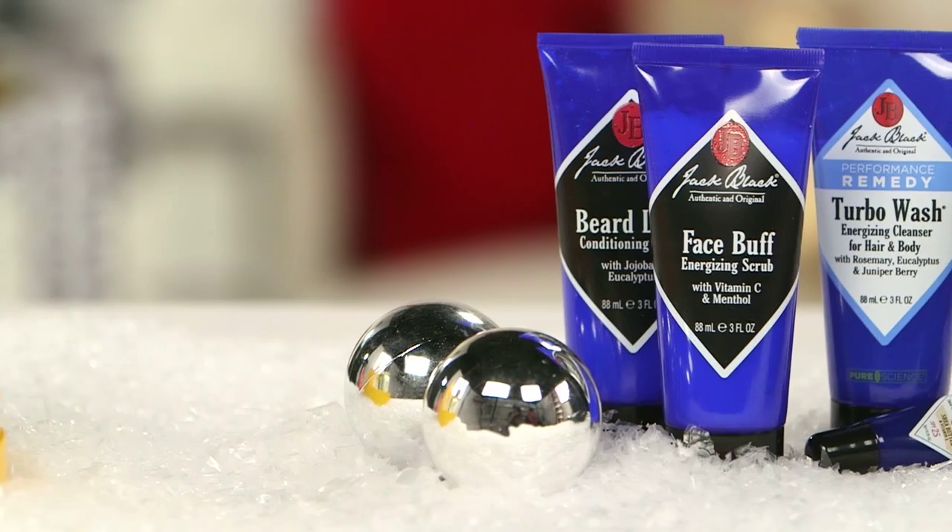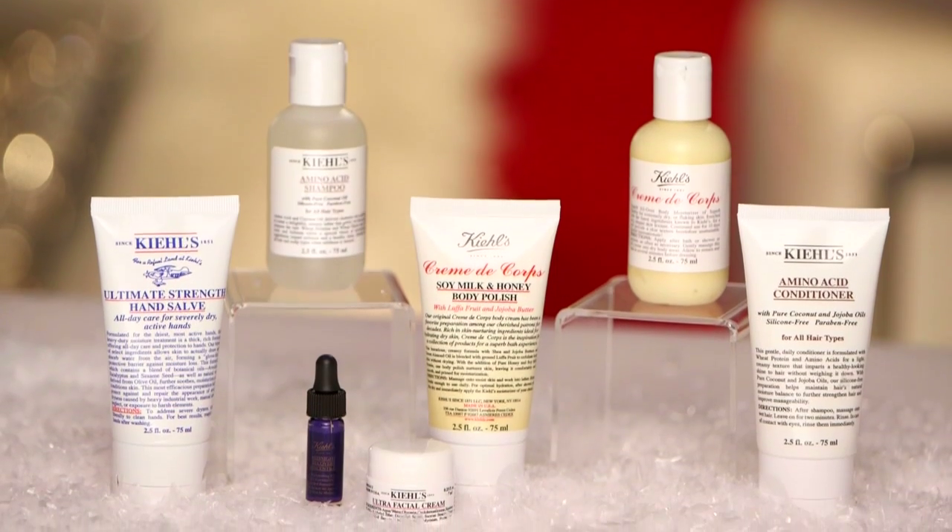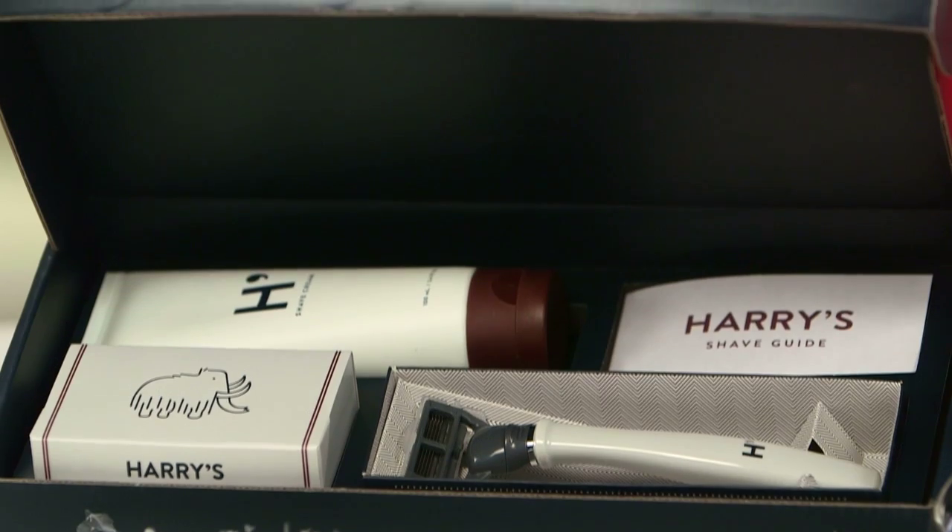Hi, I'm Kirby Johnson. Welcome to PopSugar Beauty's holiday gift guide. Shopping for the man in your life can be a little bit tricky because they won't come right out and tell you exactly what they want. So let's pamper them this season. Here are the top five grooming gifts for men.